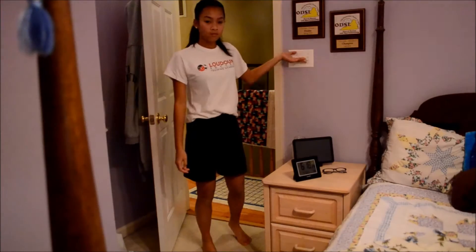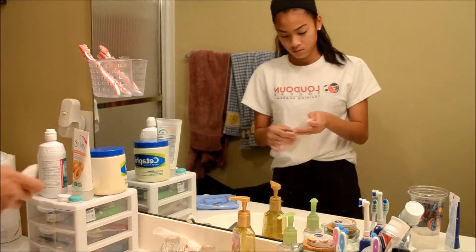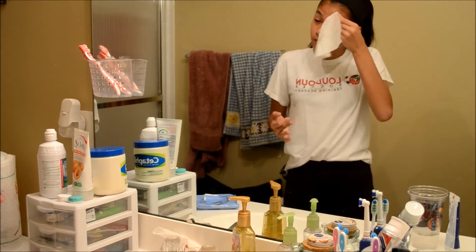Usually after school I have soccer practice, so I'm just going to be going back into my room to get my towel and then go to the bathroom to take off my makeup and wash my face and get ready to shower.